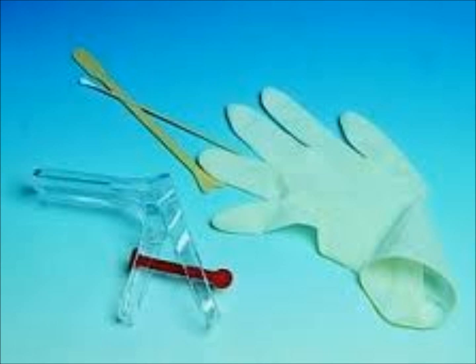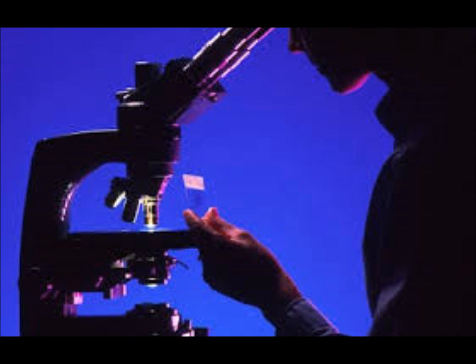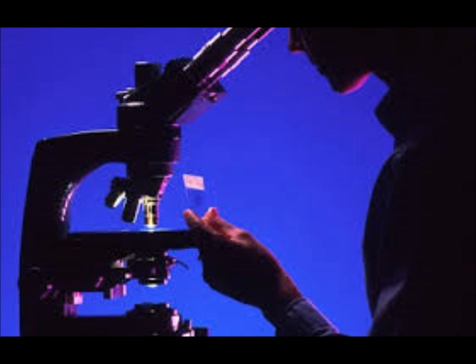Your gynecologist can perform a test called a pap smear, which helps find cervical cancer early. For a pap smear, the gynecologist swabs cells from the cervix and smears them on a glass slide. The slide is then sent to a pathologist, who looks at the cells under a microscope and is able to identify infections, cancers, or cancerous changes in the cells that could lead to cancer.